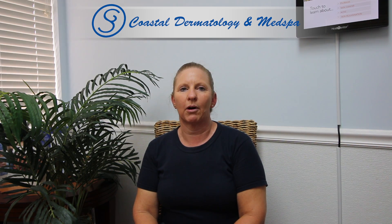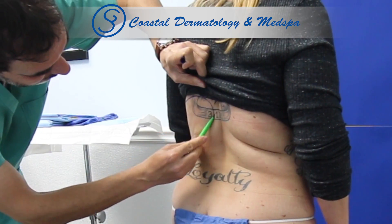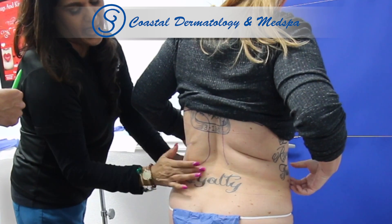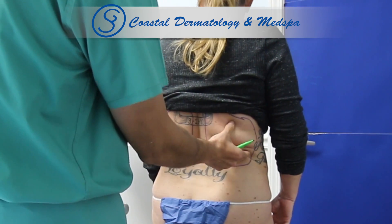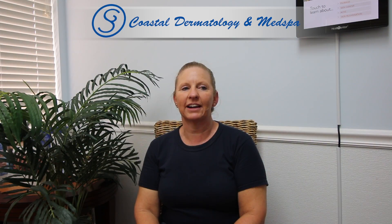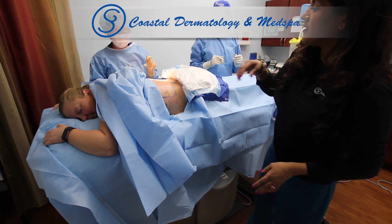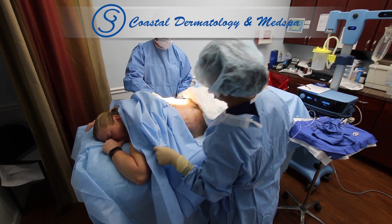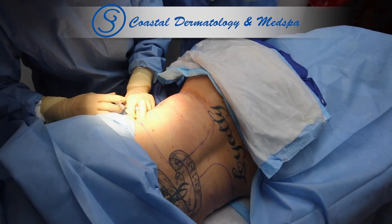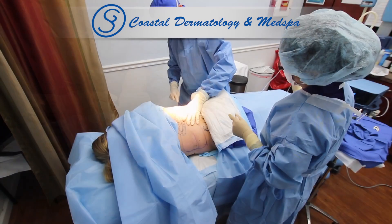This time I decided to do the VASER on the bra band because my weight always seems to collect in that one area. No matter how hard I work out, it's just the area that always collects fat. I am very active, I work out, I watch what I eat, but sometimes you just need a little bit of help. So I decided to do the VASER, which was a really great procedure — I was thinking it was going to be like traditional lipo, but luckily I came in and saw the video and it was pretty easy.